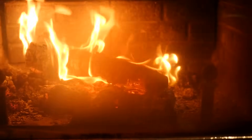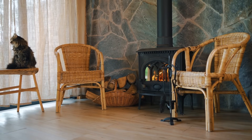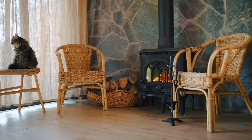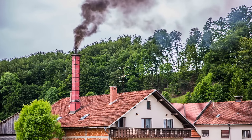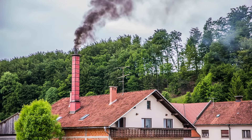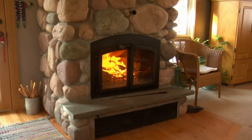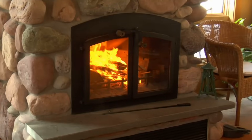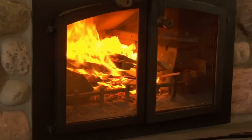So there you have it — the ins and outs of how a chimney flue works. It's not just a random part of your fireplace; it's a crucial system that keeps your home safe, your fires burning efficiently, and your living rooms smoke-free. Understanding how a chimney flue works gives you a deeper appreciation for the role it plays in your home's safety and comfort. With proper maintenance, including regular cleanings and inspections, you can enjoy the warmth of your fireplace without worrying about smoke or fire hazards. The balance of airflow, the damper's function, and the type of flue all work together to create the perfect setting for a cozy fire.